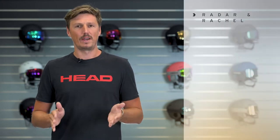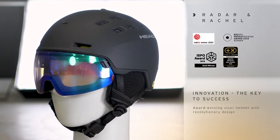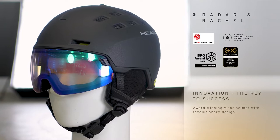Hi, my name is Max from HEAD, and I'm presenting to you the award-winning visor helmet platform Radar and Rachel. Those helmets won several industry and design awards, and I'm going to tell you the reason why that is the case.